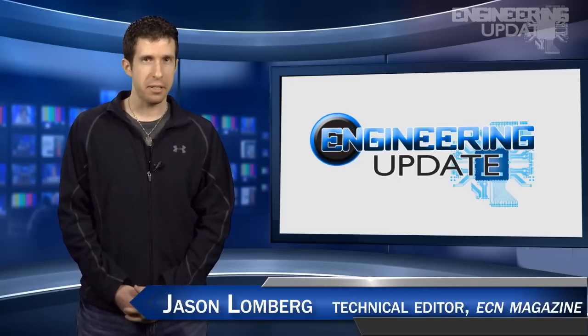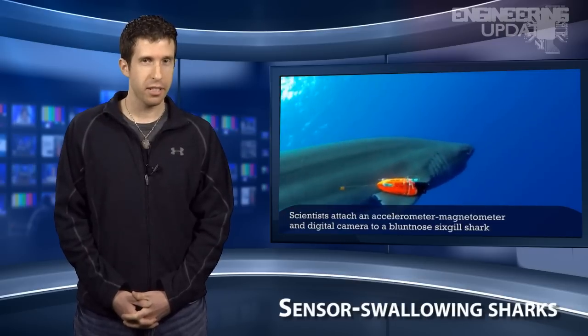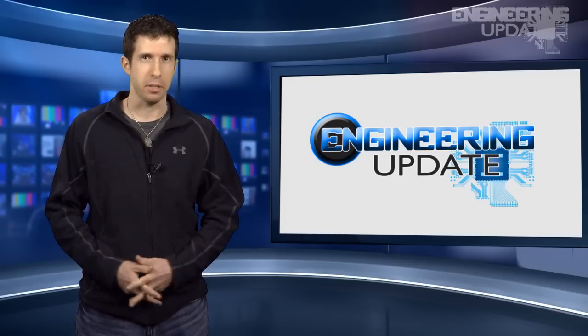Welcome to the Engineering Update. I'm Technical Editor Jason Lumberg and in this week's episode: a jet powered UAV, sensor swallowing sharks, a touch screen pizza table, and a guest appearance by some guy named David Manti. He's from Wisconsin.